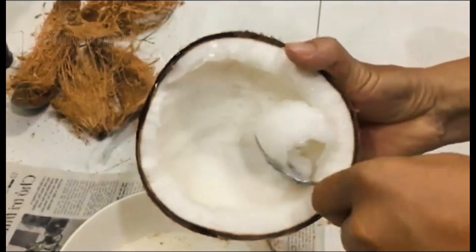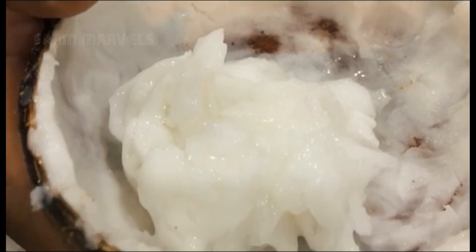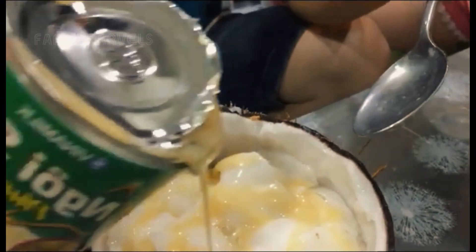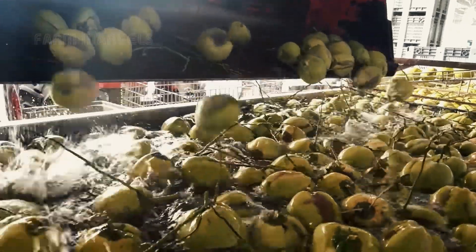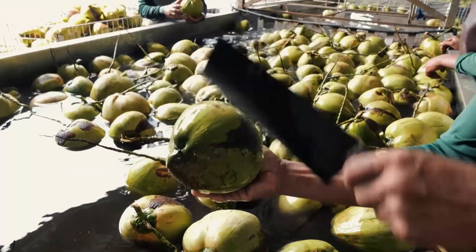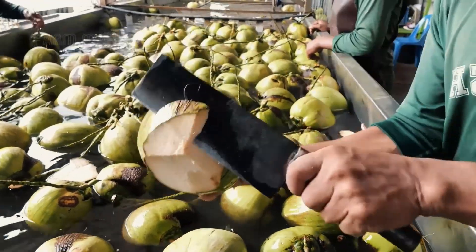Thailand's coconut industry is booming. Major companies like Thai Coconut Public Company Limited project revenues of over 10 billion Thai baht by 2025, with exports skyrocketing across Japan, Europe, and the United States. As demand for plant-based and natural beverages increases worldwide, Thailand is positioning itself as a global leader in coconut water production.